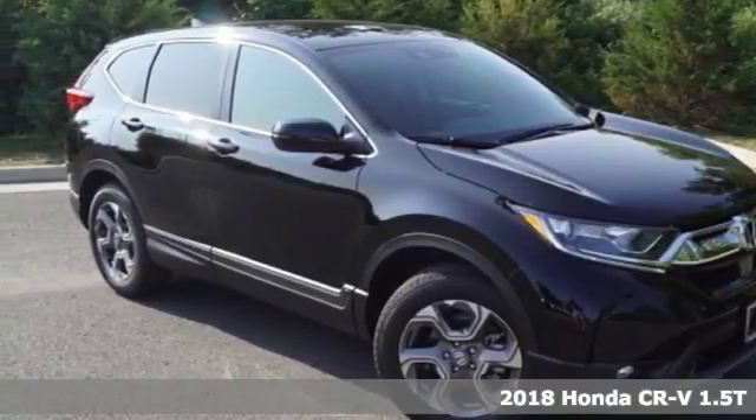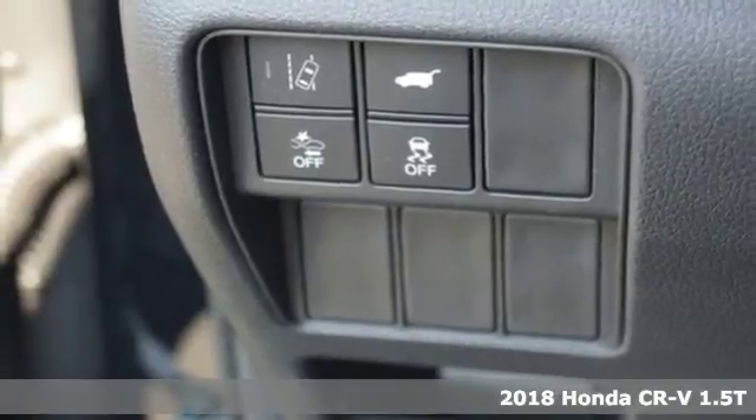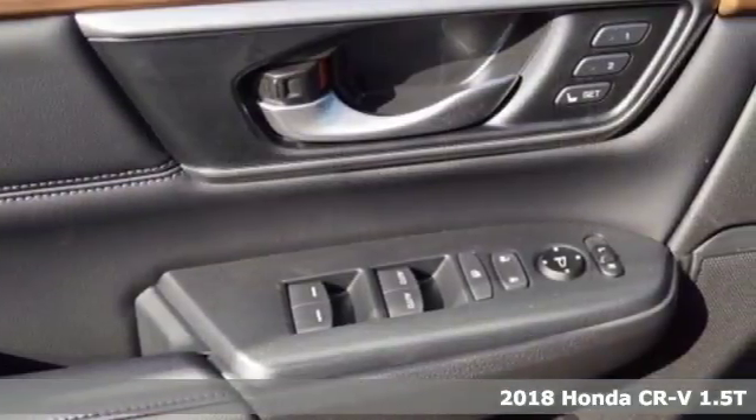Here's a 2018 Honda CR-V. The every day happens, every day — so enhance it with an SUV that refuses to be boring.